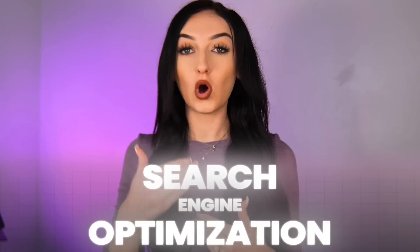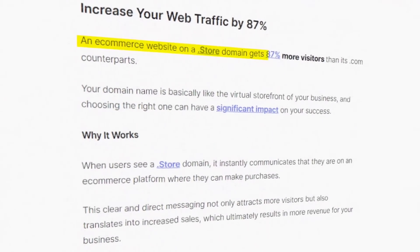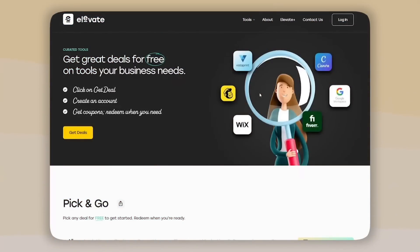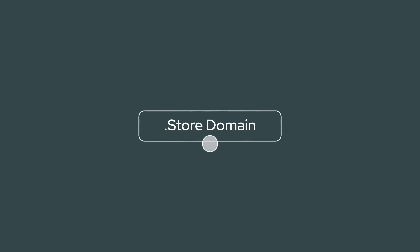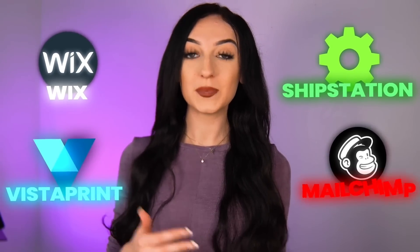Even if you are depending on SEO — search engine optimization — where people search online to find products, I came across an independent study that says websites with .store can get up to 87% more traffic. I also wanted to bring to your attention that you can save even more with a .store domain. They have a program called elevate.store meant for all sellers on any domain, but with even more exclusive benefits for .store sellers — it gives you access to discounts up to $2,500 on e-commerce tools such as Wix, ShipStation, Vistaprint, MailChimp, and so many more. It literally pays you to start a .store domain.